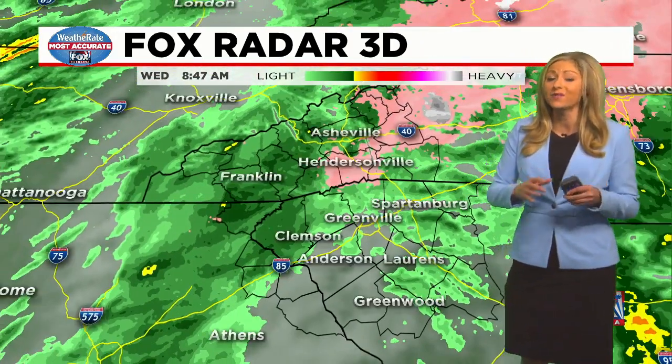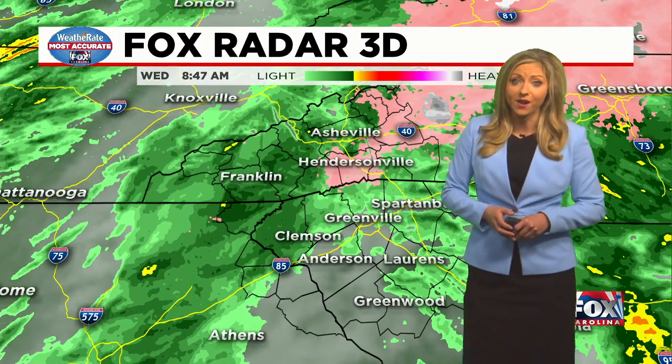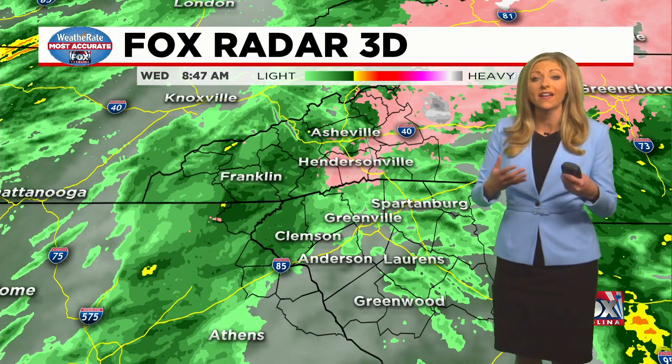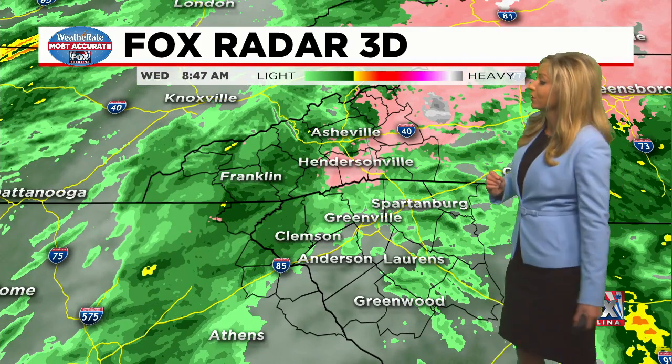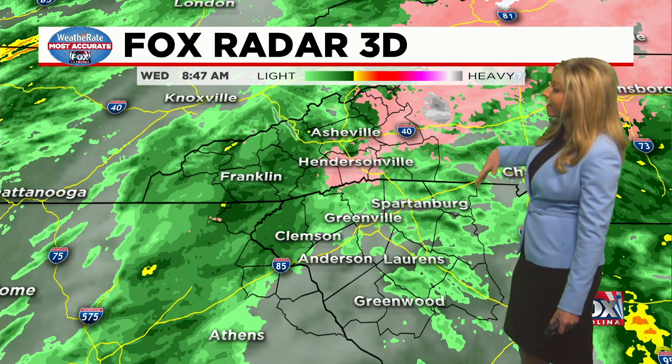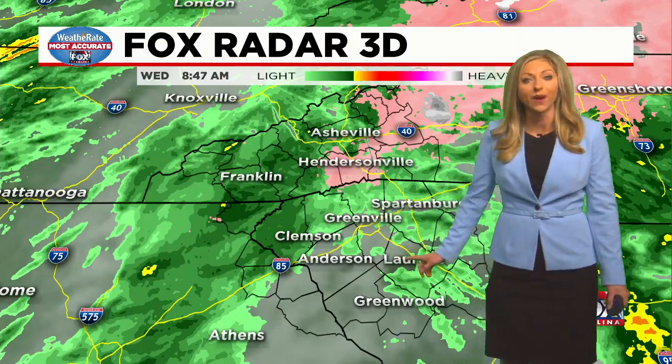Please be careful. Reduce your speed if you are traveling this morning, and if you don't have to go out, just don't — wait for the afternoon as it will be much better. The rain is going to come down more heavy and steady starting this afternoon, but at least by lunchtime our temperatures will be warming above freezing. Right now, with all temperatures above the freezing point in the upstate, what we have is rain.